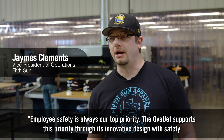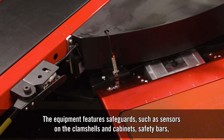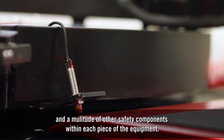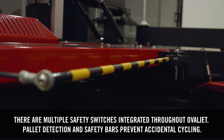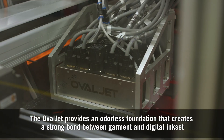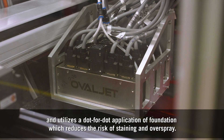Employee safety is always our top priority. The OvalJet supports this priority through its innovative design with safety built into every step of the printing process. The equipment features safeguards such as sensors on the clamshells and cabinets, safety bars, and a multitude of other safety components within each piece of the equipment. The OvalJet provides an odorless foundation that creates a strong bond between garment and digital ink set and utilizes a dot-for-dot application of foundation, which reduces the risk of staining and over-spray.